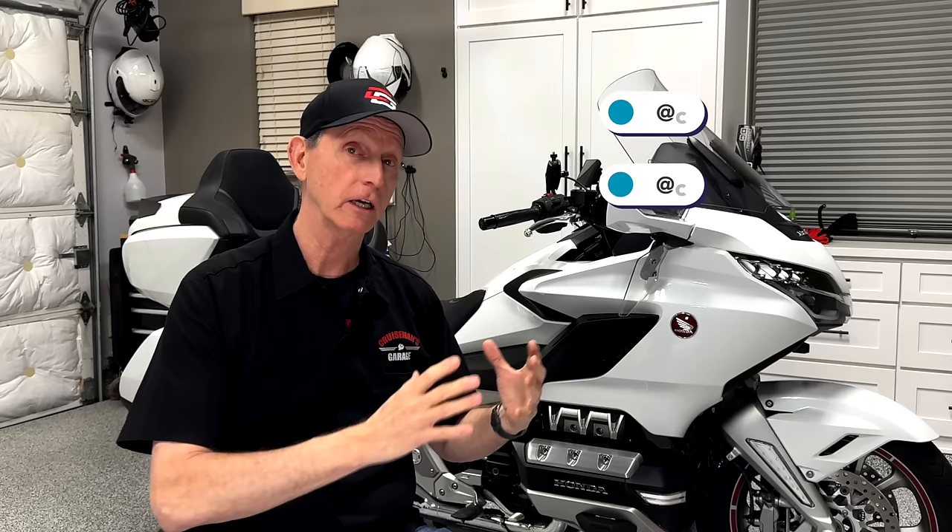If you're interested in or considering a Honda Goldwing, I'm hoping to give you some valuable information. Honda doesn't sponsor this video — they're certainly not paying me to say great things. So this is purely my opinion. I'm going to tell you the good, the bad, the ugly — what I really think about this bike.